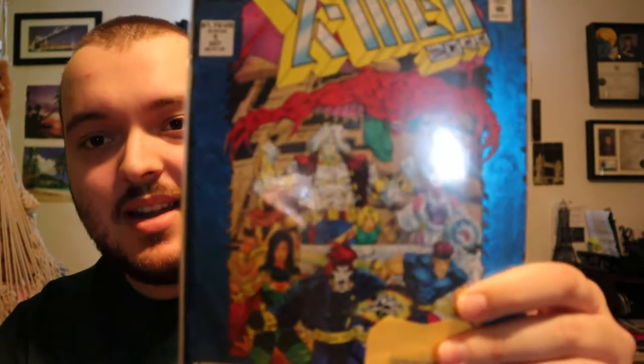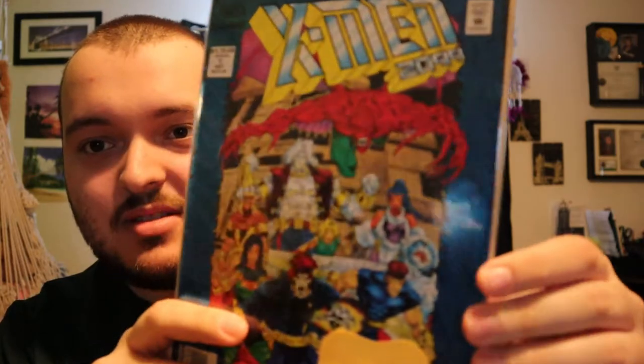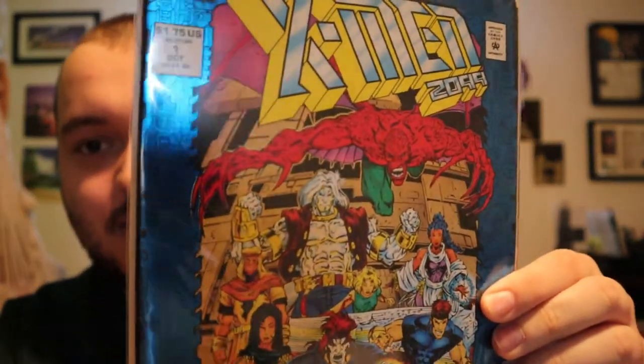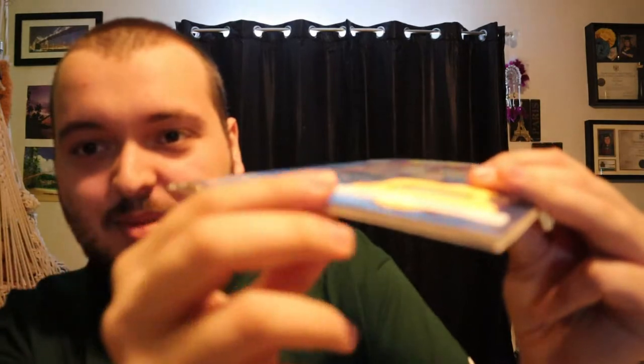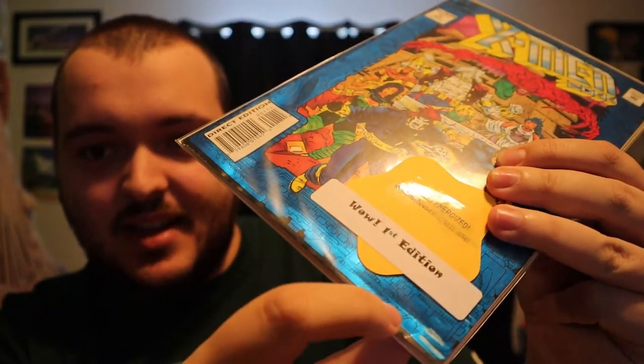Next is another issue number one — X-Men 2099. Love the border, it's more of a metallic finish. The only thing is with this comic there is damage along the bottom — you guys can see that's scraped right in. It's still very interesting. I do love X-Men, so it's more of a futuristic X-Men — definitely going to be an interesting read.